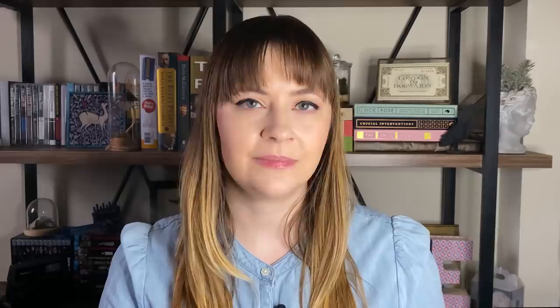Fun fact: shortly before Edwin Drood was beginning publication, Dickens sent an installment to Queen Victoria and commented that if Her Majesty should ever be sufficiently interested in the tale to desire to know a little more of it in advance of her subjects, he'd be very pleased to help. Sadly, Victoria never seems to have taken him up on the offer.